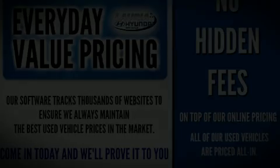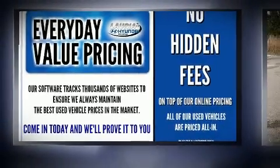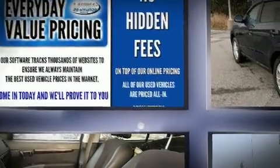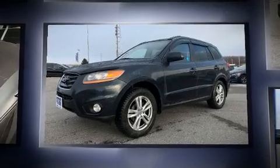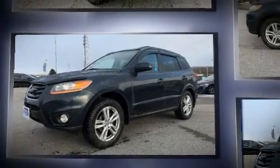Load your family into the 2011 Hyundai Santa Fe. Smooth gear shifts are achieved thanks to the refined six-cylinder engine, and for added security, Dynamic Stability Control supplements the drivetrain.